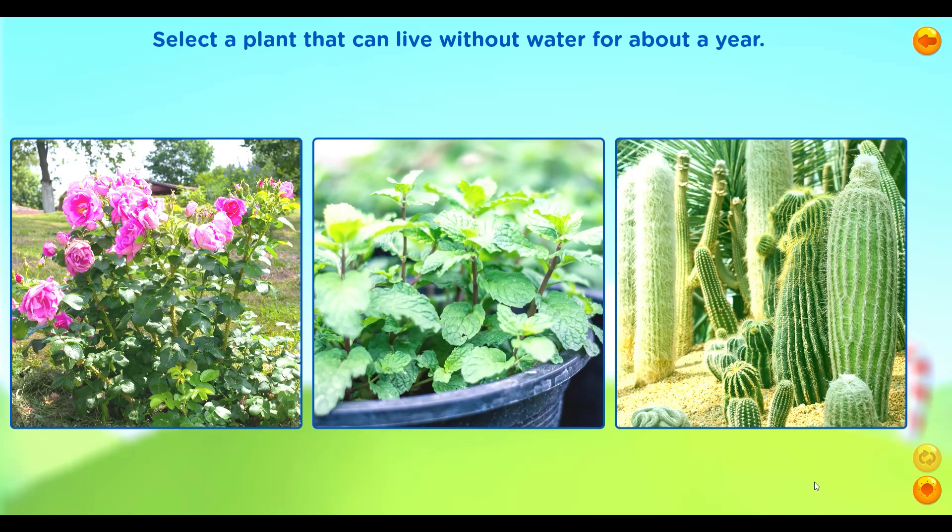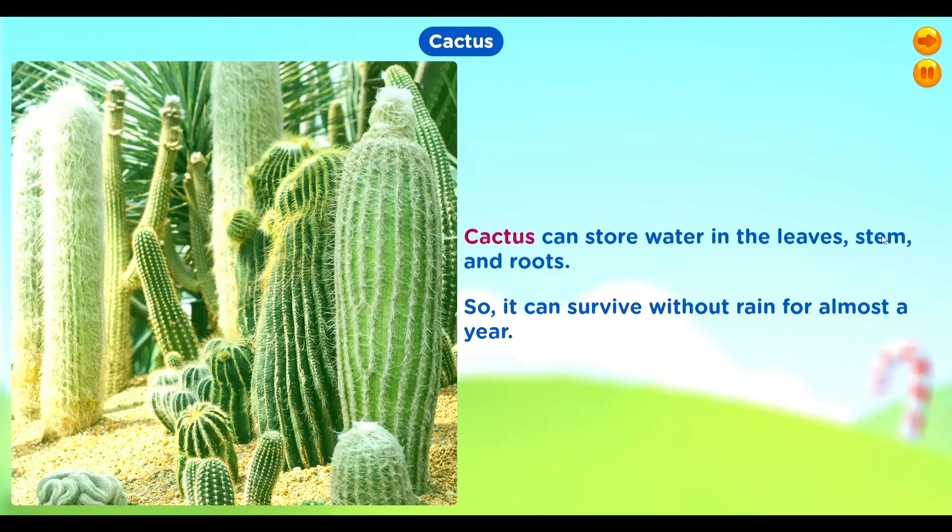Select a plant that can live without water for about a year. Cactus. Cactus can store water in the leaves, stem and roots. So, it can survive without rain for almost a year.